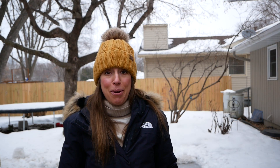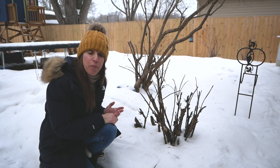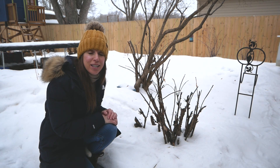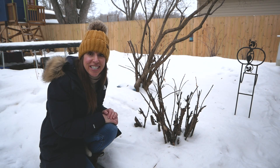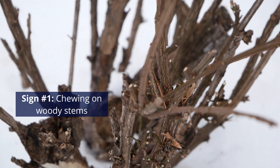But when I walk around my yard during the daytime, their signs are everywhere. Let's go check them out. Rabbits are herbivores. They primarily eat grasses and other ground-level plants, but when winter comes and those plants get buried under the snow, they switch their diet to a more woody source, chewing on things like bark, tree buds, seeds, and even sticks.